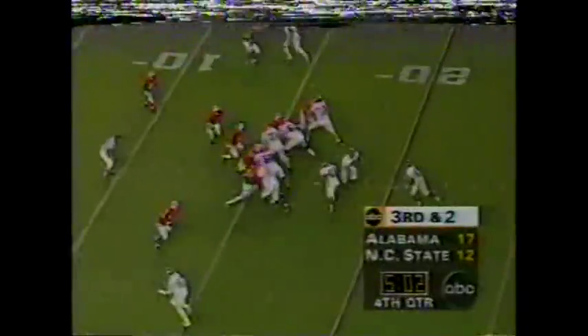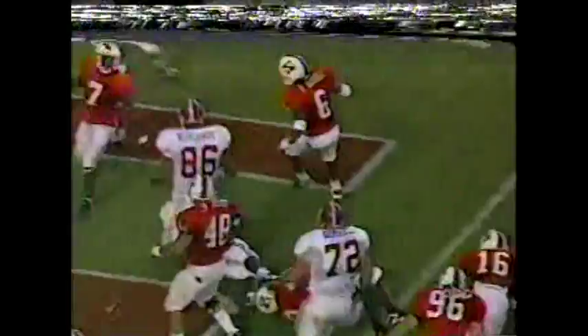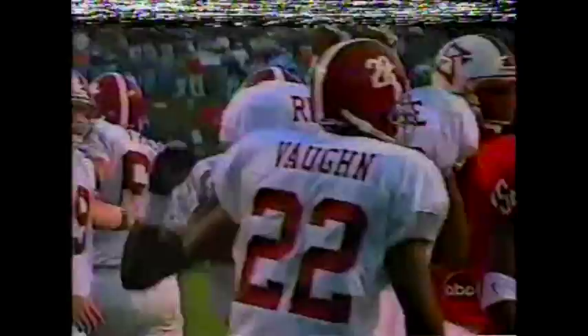Lewis is in at the wideout spot. Third and two — Riddle reverses track, he's got some room — inside the five to the four, a first down for Alabama Crimson Tide. First and goal at the four — Riddle to the end zone, and that is fitting — his third of the afternoon.